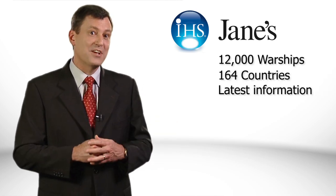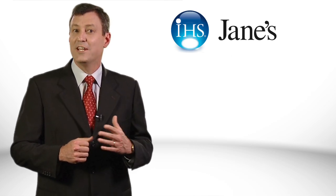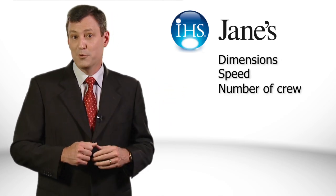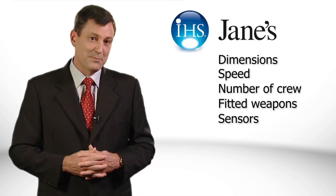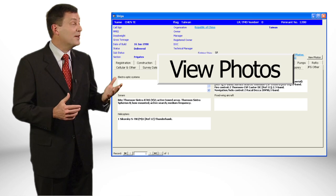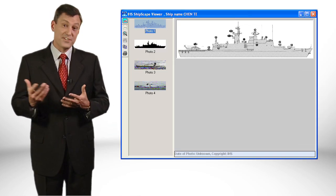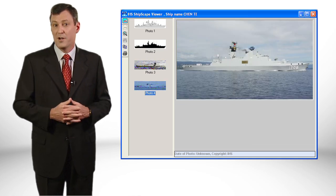And unlike the annual yearbooks, each record includes the very latest information on each ship's specifications like its dimensions, its speed, number of crew, fitted weapon systems, sensors and any ancillary equipment. Most importantly, there is an extensive library of ship photographs, including line drawings and silhouettes, which could prove essential when you need to identify that ship on the horizon.